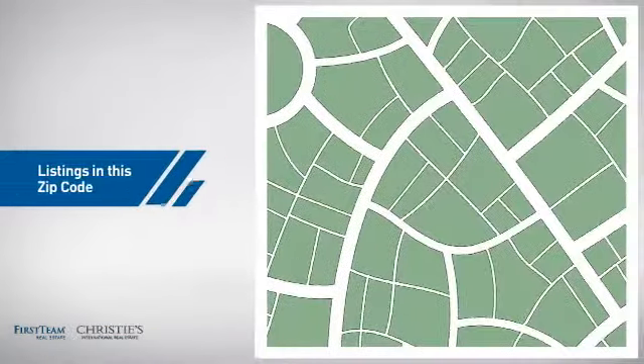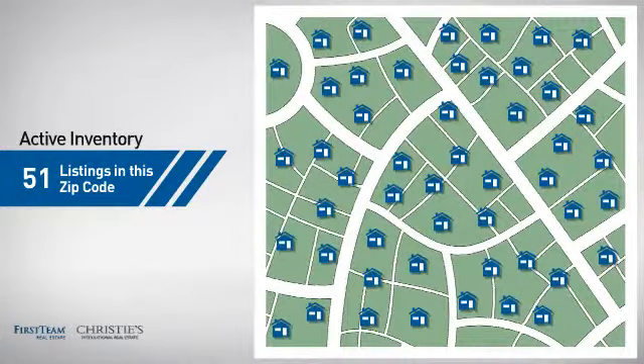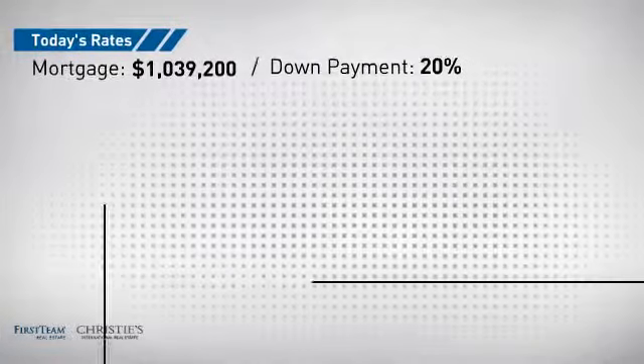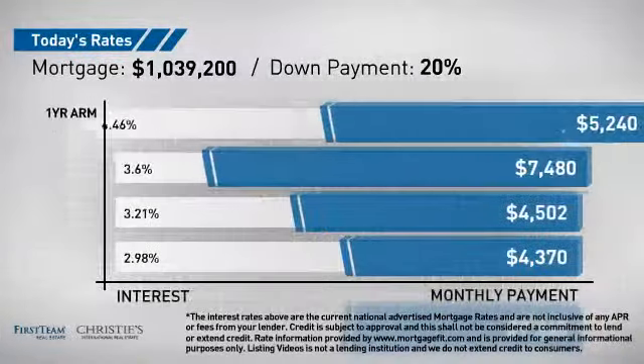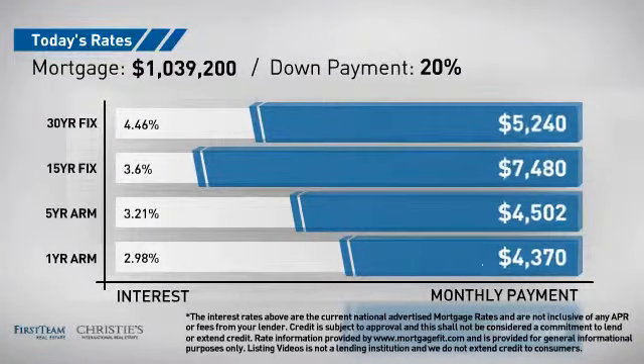Wondering how it stacks up against the competition? There are now just over 50 homes on the market within this zip code. If you're thinking about getting a mortgage for this property, you could be looking at these options with regards to current interest rates and monthly payments.